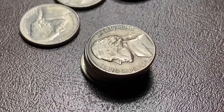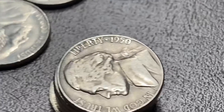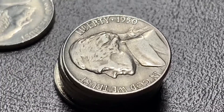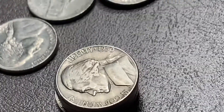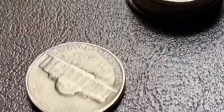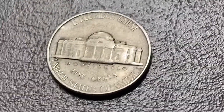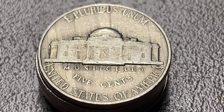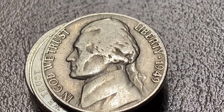Excitement level's rising. I've got a 1950, and if it's a D, I'll be over the moon. I'm not getting too excited because I don't think it's going to be a D. And it's a P — still a cool coin to find, but not the one I'm looking for. Here is an awesome reverse, and it looks old: 1949, Philadelphia.